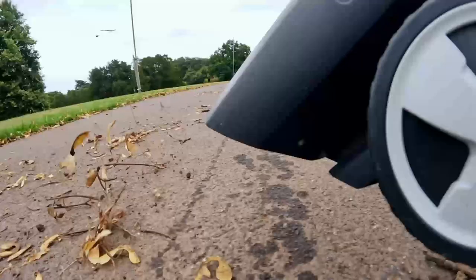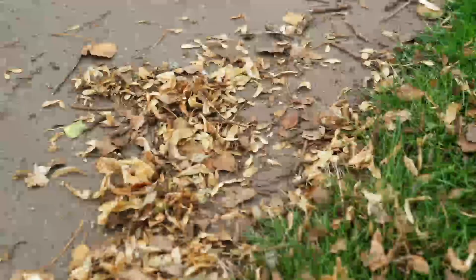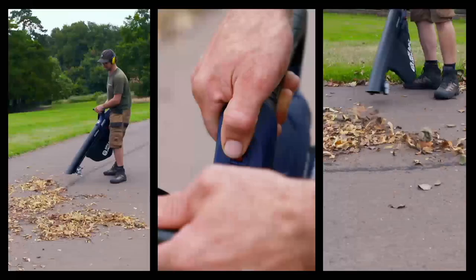Comparing notes after the path clear, Pete confirms the Karcher is definitely more powerful — the boost button can move something heavier than a leaf — though both are quite gentle in the grand scheme of things. The Spear and Jackson's useful lightness means Pete could happily use it for longer periods.